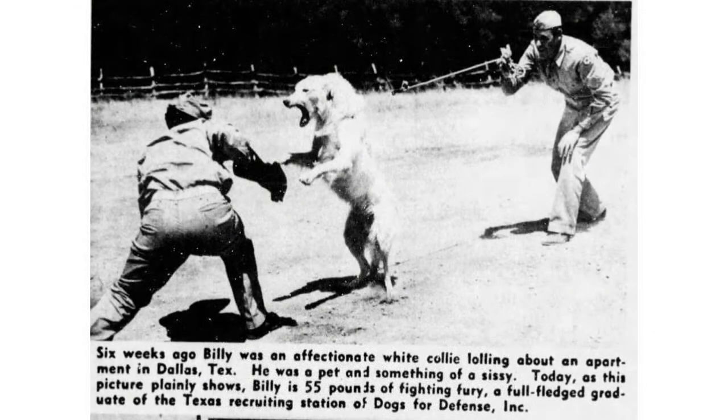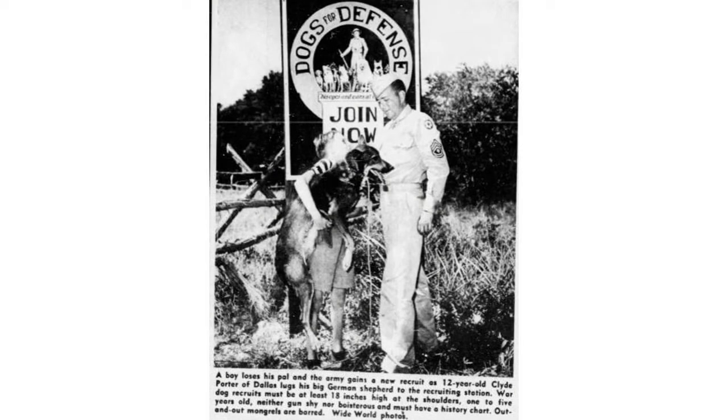An interesting photo: as the caption says, this dog was a pretty mild-mannered, timid dog before the Dogs for Defense program — but you can see from the photo it's not so much anymore. That's a dog from Dallas, Texas. And this little boy — since a lot of families donated their dog — is carrying his dog to the Dogs for Defense recruitment station to drop him off for service.